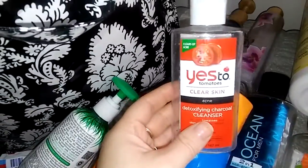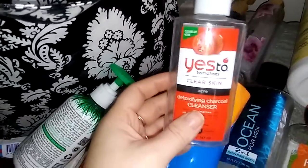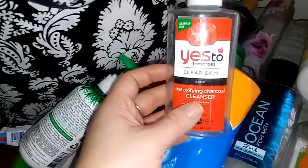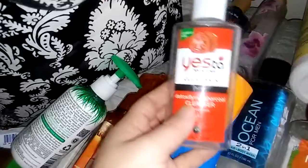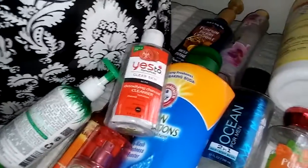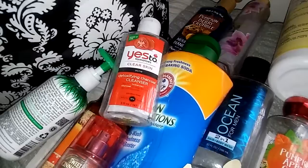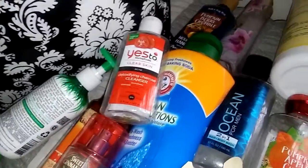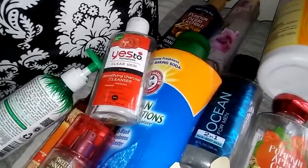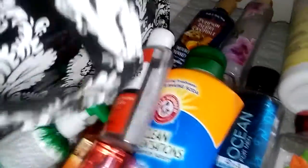The next thing I have here is a Yes to Tomatoes Clear Skin Acne Detoxifying Charcoal Cleanser. My husband really liked this. I didn't see a difference in my skin with this, and my skin has become very acne prone in the past two months — I have been breaking out so badly. That's kind of another reason why you guys haven't seen me on camera a lot. I'm just feeling really self-conscious. I think I might have found something that's helping, but I really didn't care for this one. I wouldn't repurchase it myself but my husband liked it.